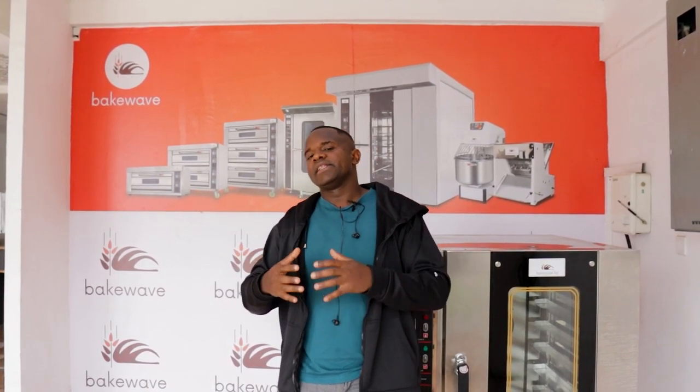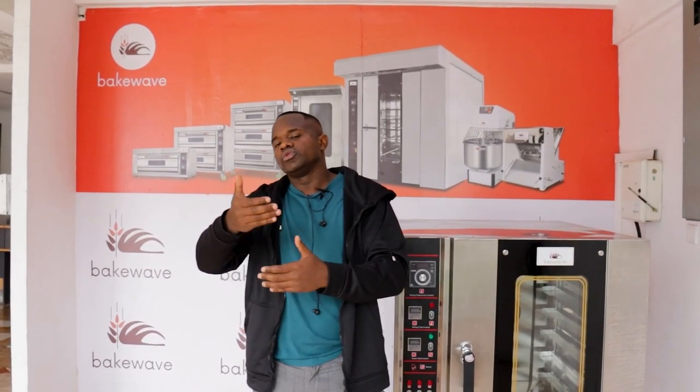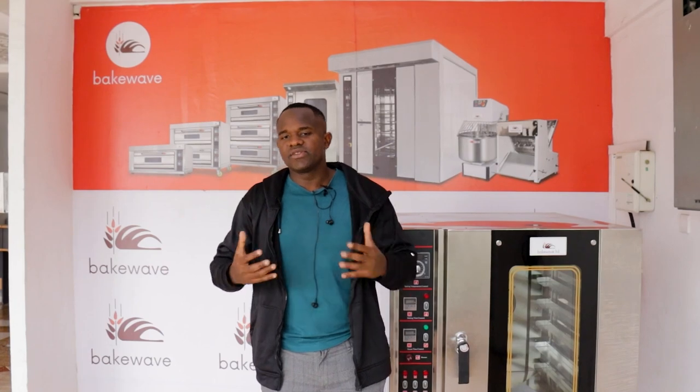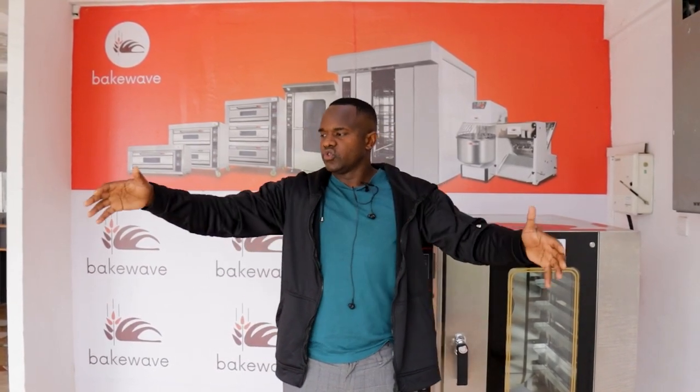The last model, which is one of the best I've come across — many clients have implemented this — is whereby the front part is a shop and the back part is a mini factory. It's a combination of models one and two: selling at the front while extra production happens at the back, which is then distributed elsewhere. That model is very effective because you kill two birds with one stone. The front could be a good retail shop and the back could be as large as a go-down, producing thousands of packets of bread or cakes to distribute to other locations.